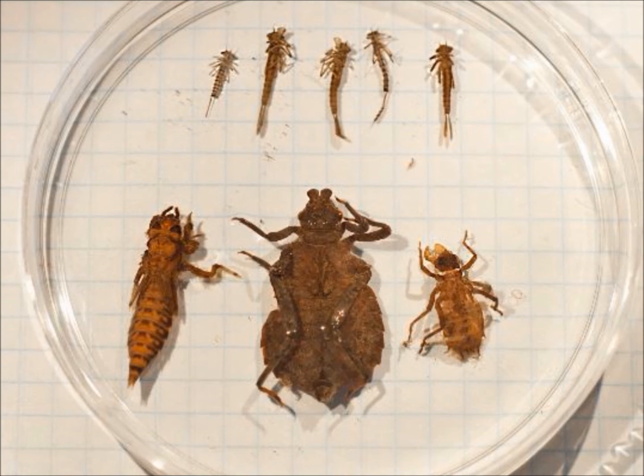Whether in the nyad or adult life stage, both damselflies and dragonflies are ferocious predators and are seen as beneficial because they commonly feed on pests like mosquitoes.